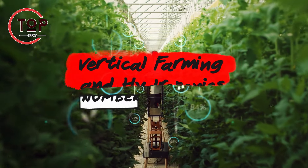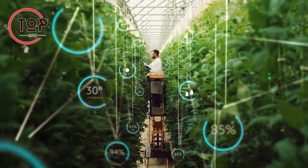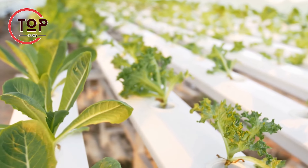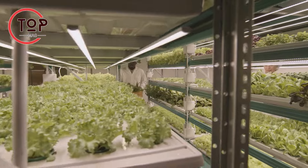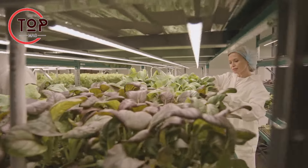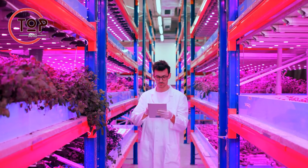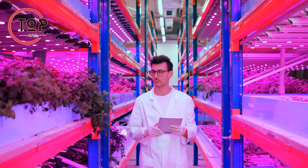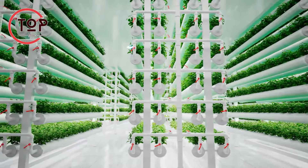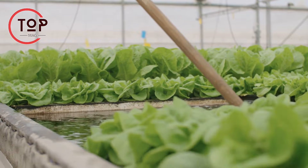Innovation number 3: vertical farming and hydroponics. Vertical farming and hydroponics are green technologies revolutionizing agriculture, enabling consistent production of high-quality food in limited spaces and challenging climates. Vertical farming stacks plants in columns or shelves, optimizing space and controlling the climate. Hydroponics uses LED lighting and artificial nutrients to grow plants in water or an inorganic substrate without soil. Combining both methods offers a sustainable solution for urban areas, reducing the need for transportation and supporting local food sources.